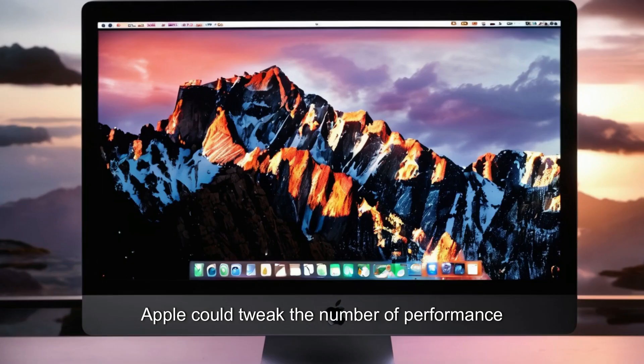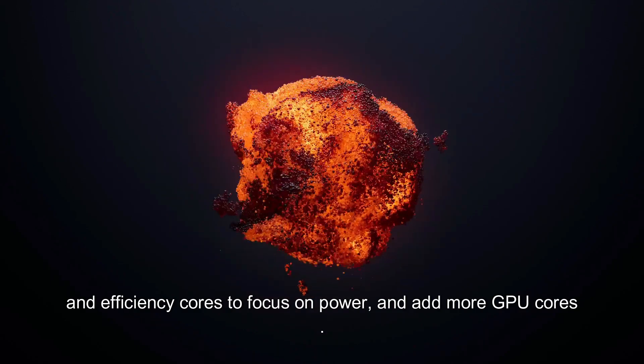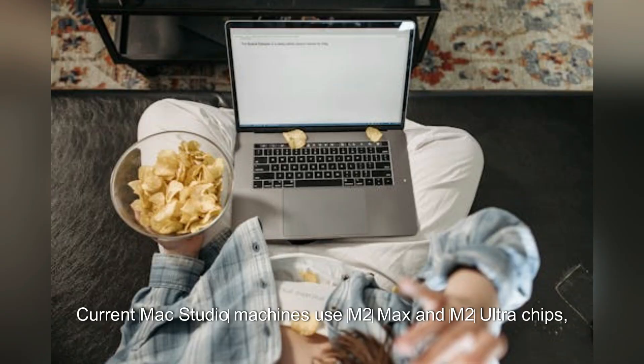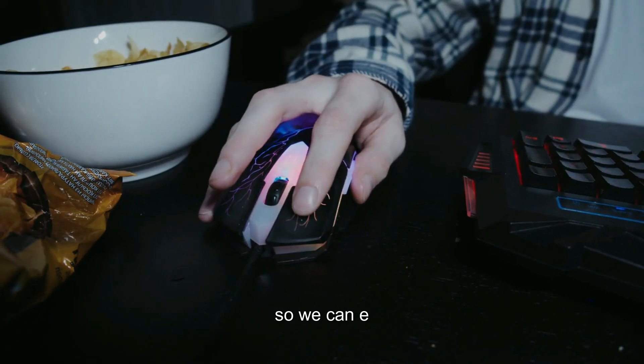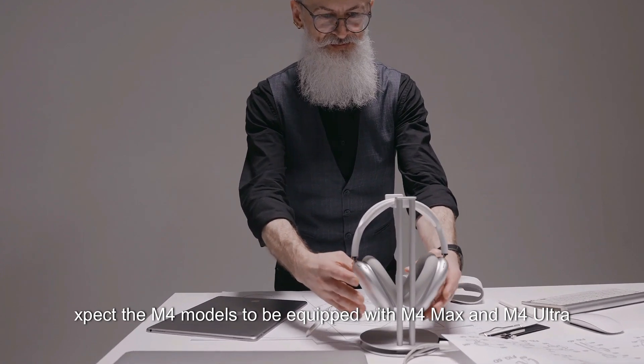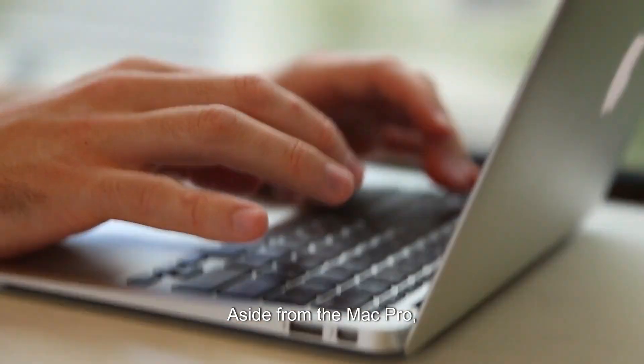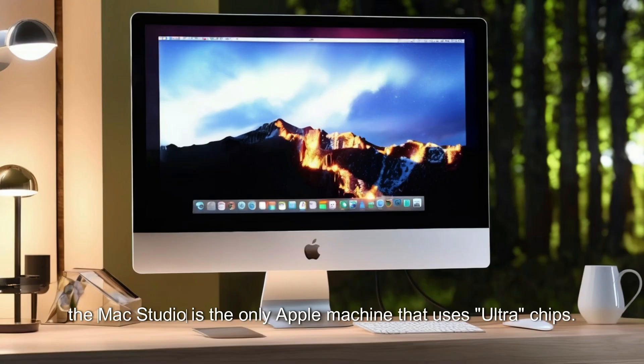Apple could tweak the number of performance and efficiency cores to focus on power and add more GPU cores. Current Mac Studio machines use M2 Max and M2 Ultra chips, so we can expect the M4 models to be equipped with M4 Max and M4 Ultra, or its equivalent chips. Aside from the Mac Pro, the Mac Studio is the only Apple machine that uses Ultra chips.